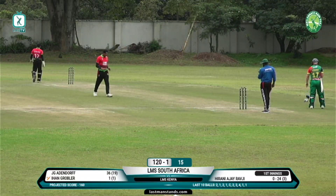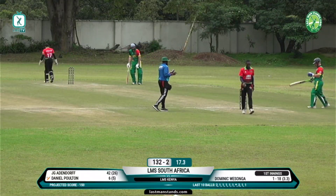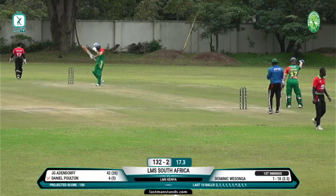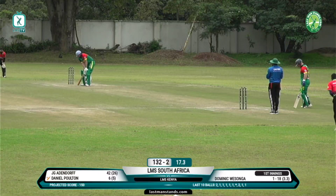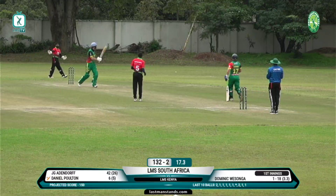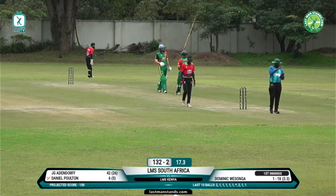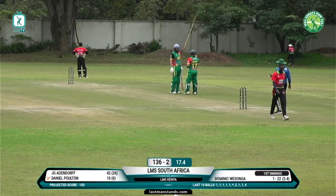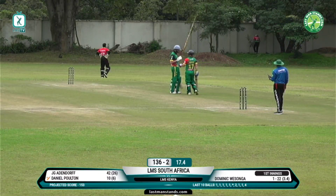Second wicket down for South Africa — 120 for two. Good work here from the Kenyans, they've been excellent these last three to four overs and they'll be hoping they can keep this pressure on until the end of the innings. Score now 132 for two. Wasonga coming in — beautifully played off his legs by Dan Poelton, just drifts down the leg side, that's the first boundary in a while, a release of pressure for South Africa. Wasonga drifted too much down the leg side.